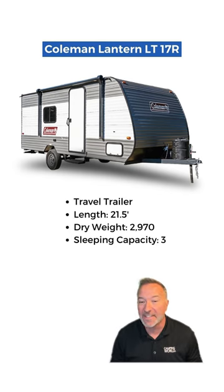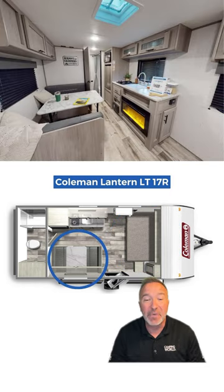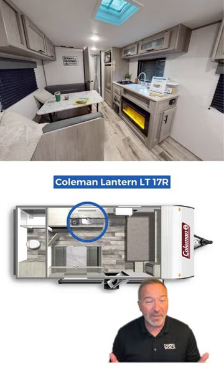First, meet the Coleman Lantern LT17R. Budget friendly with a queen bed and a dinette that's perfect for candlelit dinners for two. Plus an electric fireplace to set the mood.